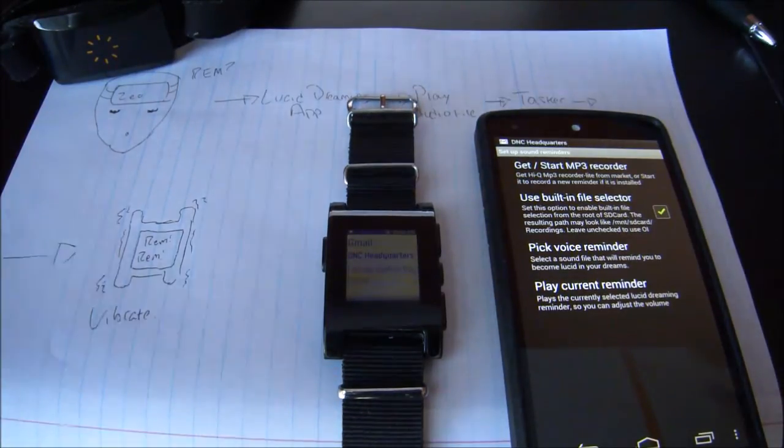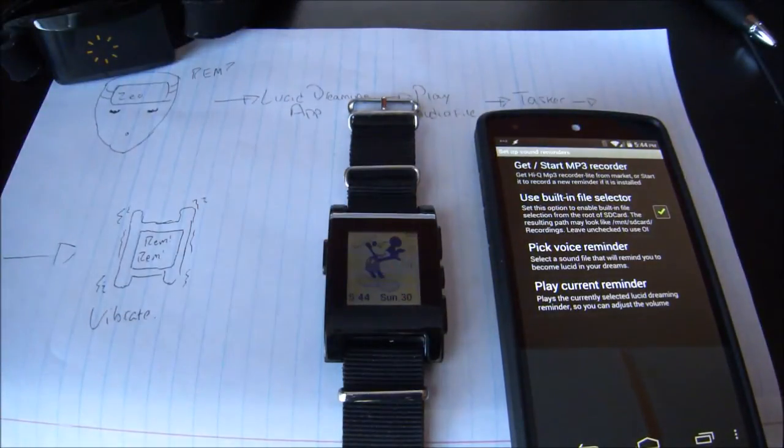Normally on the app itself, you have a basic turning of the screen on and playing an audio file as a reminder. But it doesn't always exactly reach you. With the Pebble smartwatch, what we can do is use Tasker to find out when that particular audio file plays.